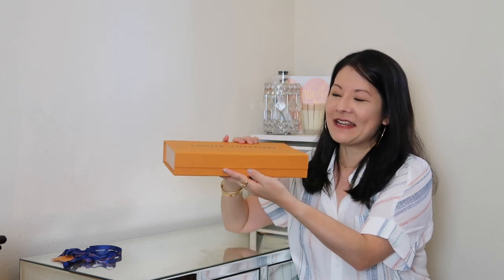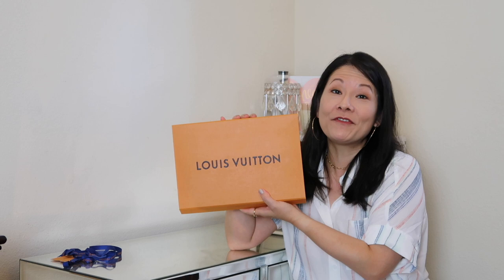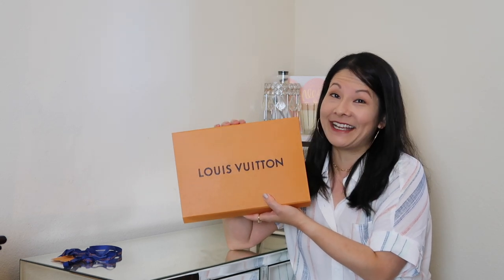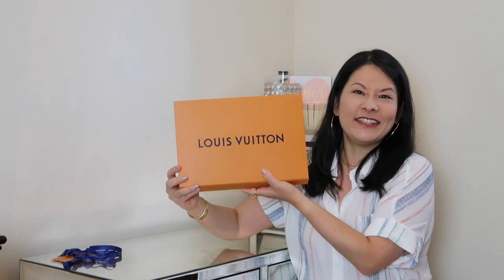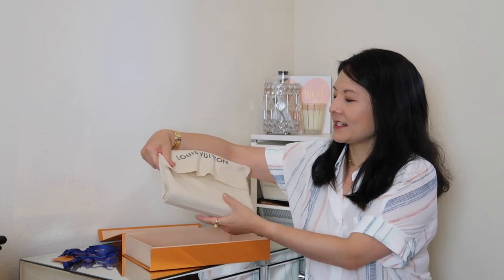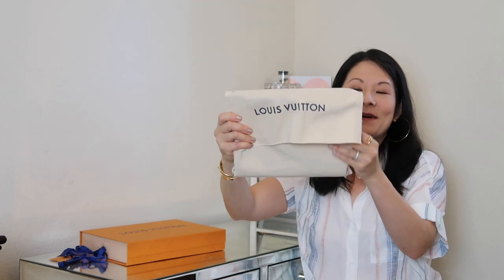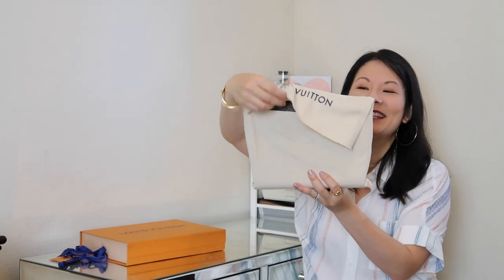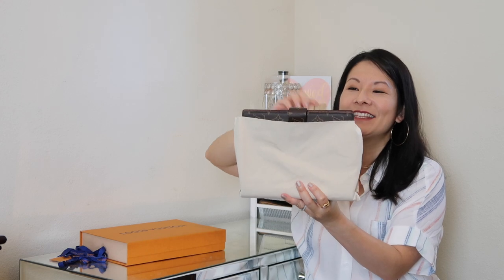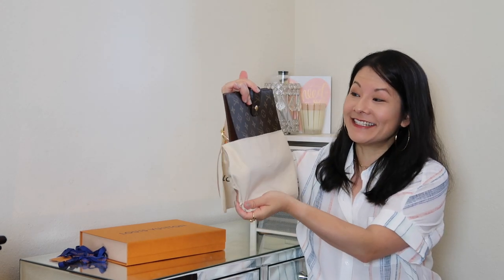It has a beautiful magnetic closure, and you guys can probably guess what this is — definitely if you watched my vlog you'll know what I had my eye on. But by the shape of it you can kind of probably tell. So here's the beautiful dust bag. And by now I have no doubt you know what this is — my beautiful Louis Vuitton agenda.